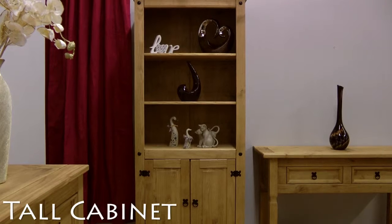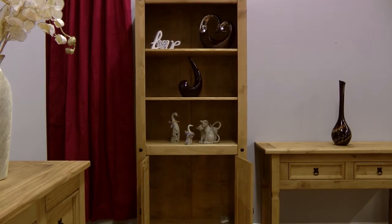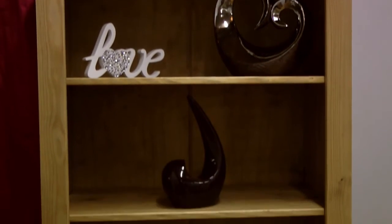This cabinet with three open shelves and large two-door cupboard is ideal for storing and displaying your finest plates and collectibles.